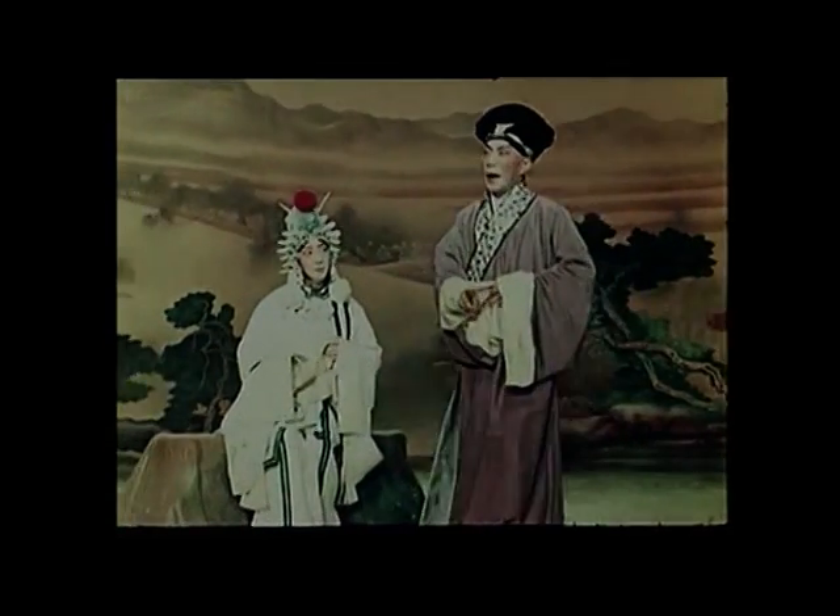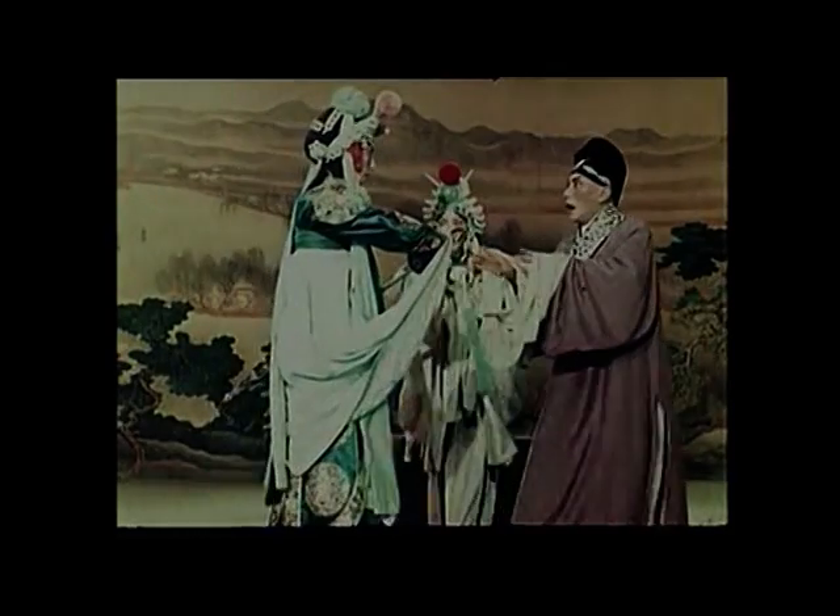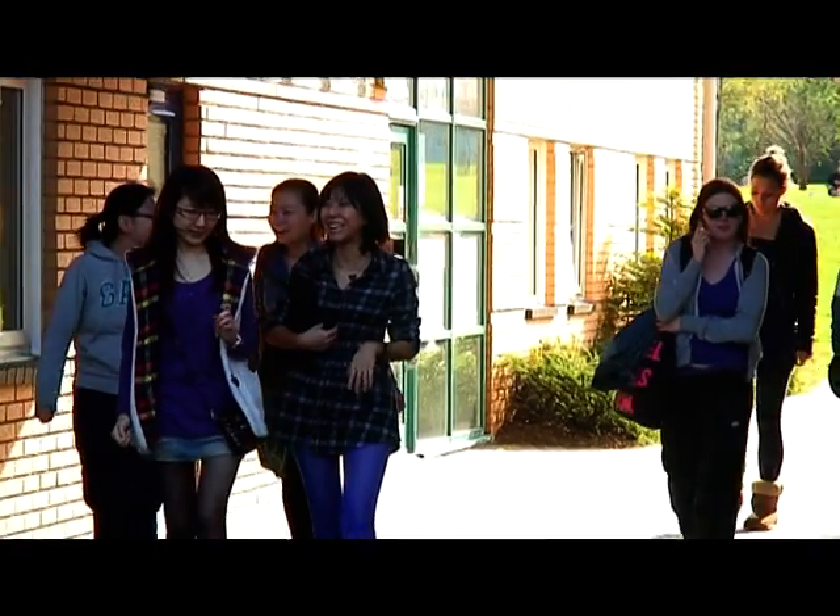Here's renowned Peking Opera master Meilan Fang performing. The origin is really from performing in front of temples, where people put on a mask because you are the medium between the gods and the people.